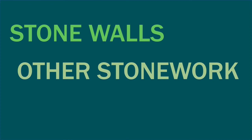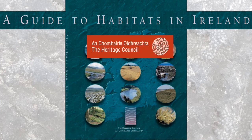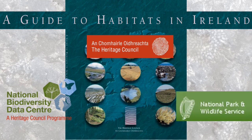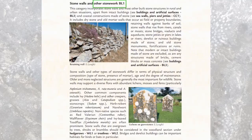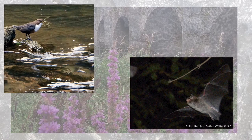Stonewalls and other stonework is a habitat type listed in A Guide to Habitats in Ireland, which lists habitat types found in Ireland. It was produced by the Heritage Council and is free to download from their website, the National Biodiversity Data Centre website, and the National Parks and Wildlife Service website. The Other Stonework category includes stonework such as that found in bridges, which can be an important habitat type for the Dipper and Daubenton's Bat.